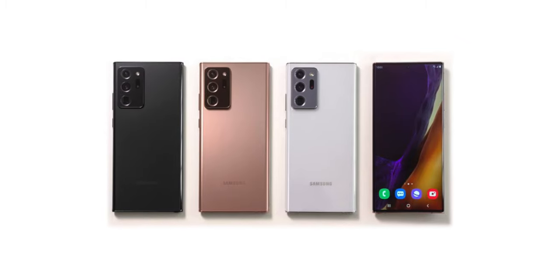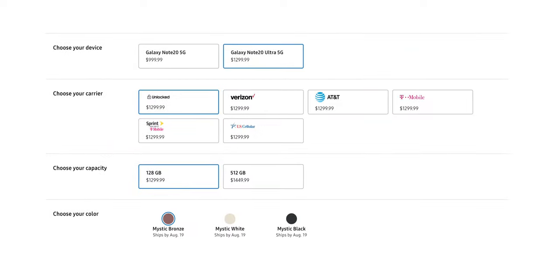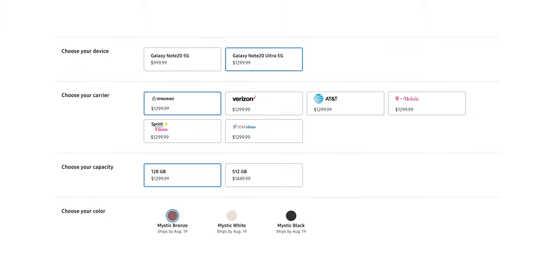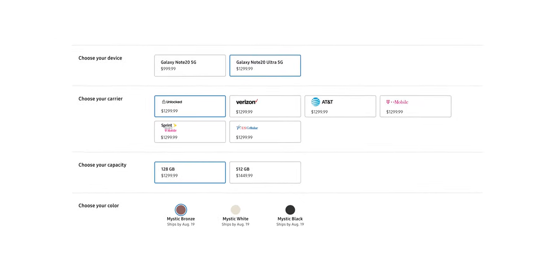The Note 20 Ultra comes in three different colors: Mystic Bronze, Mystic White, and Mystic Black. The Ultra starts off at $1,299 for 128 gigabytes of storage and 12 gigabytes of RAM. You can even spec it out to 512 gigabytes of storage for $1,500, and at that storage size it only comes in black. Thankfully, there's expandable storage on board, so you'll be fine with just the 128 gigabytes.